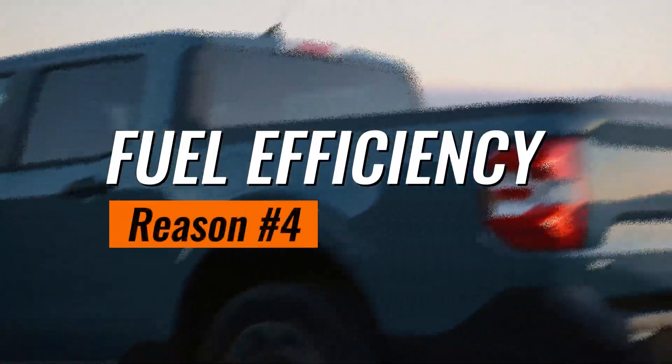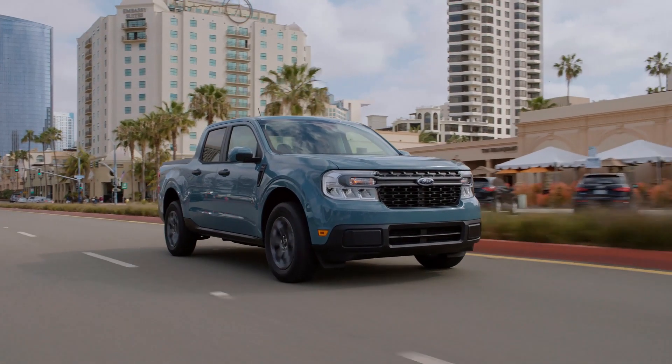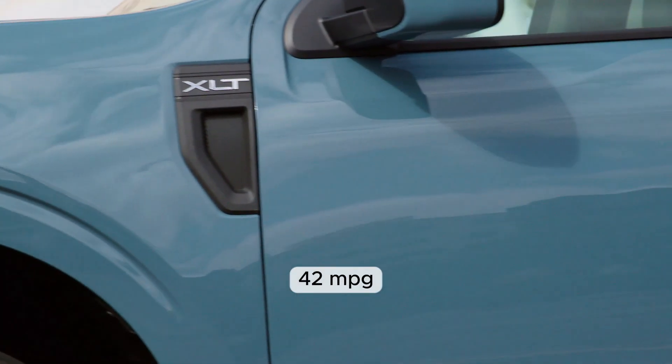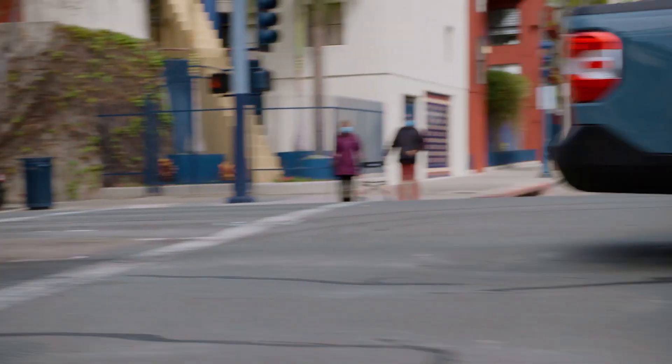Fourth on our list: the Maverick's stellar fuel efficiency. Offering excellent mileage for a pickup, the hybrid engine impresses with an EPA-estimated 42 MPG in the city. Less time at the pump, more time on the road — it's a win-win.